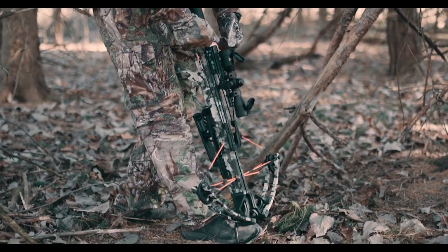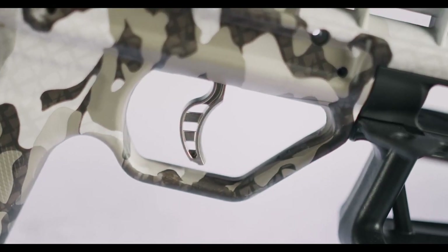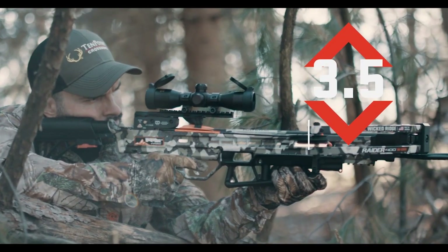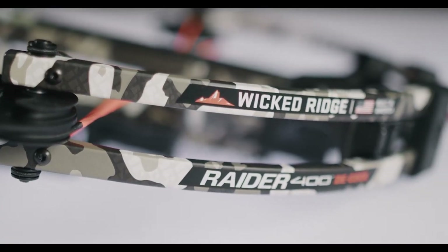To manually decock your crossbow, the D1 trigger is a two-stage zero-creep design that includes a DFP dry fire prohibitor and delivers a consistent, crisp three and a half pound pull. The Raider 400 Decock is finished in Peak XT camo.